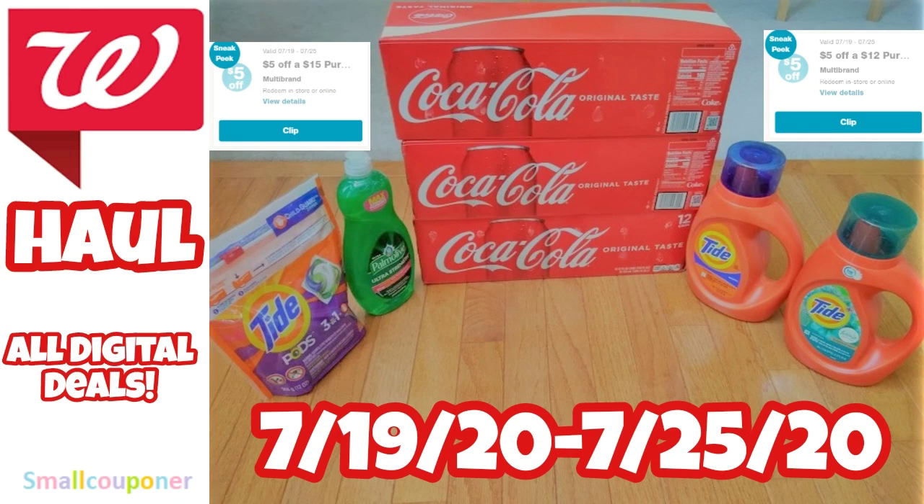Hi guys, this is Small Couponer. This is my Walgreens haul for the week of July 19th to July 25th, 2020. These are all digital deals, and I actually forgot to print out the printable from PG Good Everyday for the Tide.